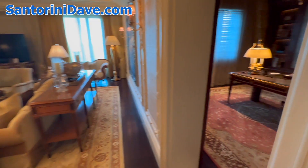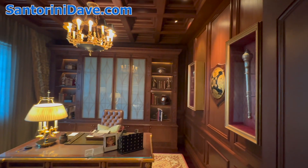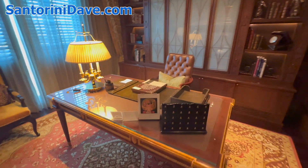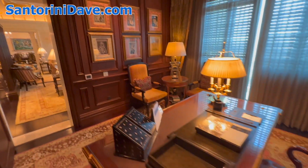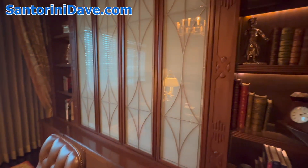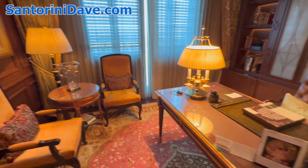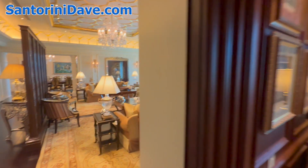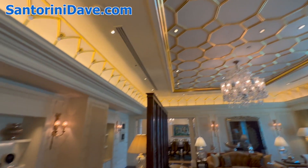In here you have a gorgeous office with dark wood and library — just exquisite. Take a look at this ceiling work with inlaid gold.